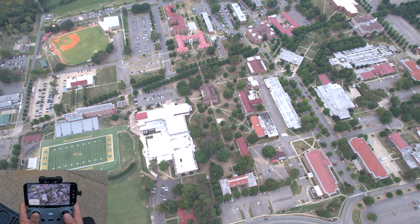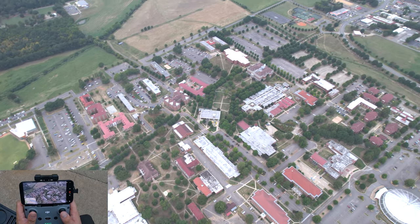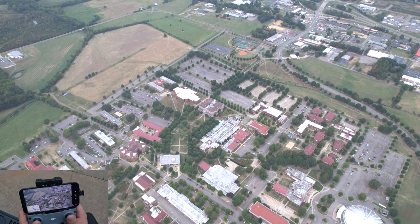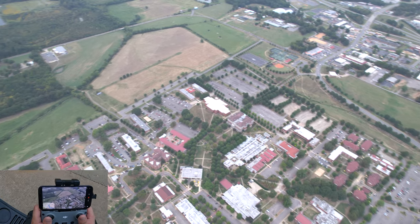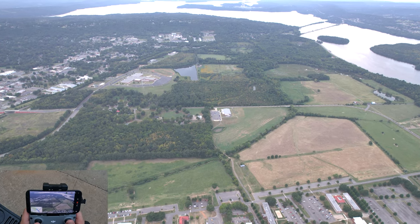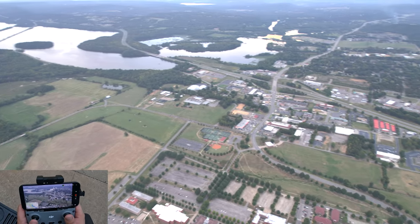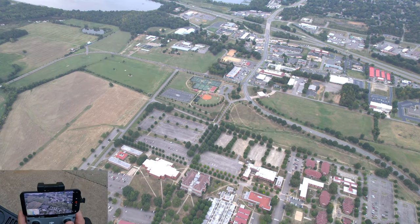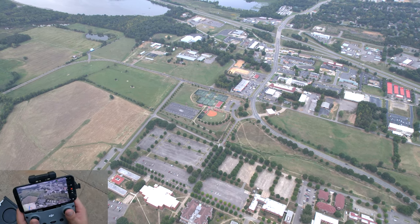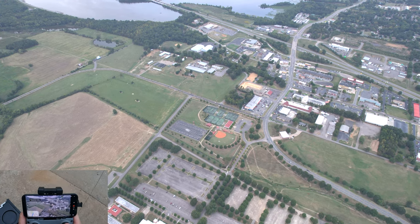That was my neighbor. This over here — that's the pool, public pool. Then softball field, tennis court I believe, and the ag stuff.